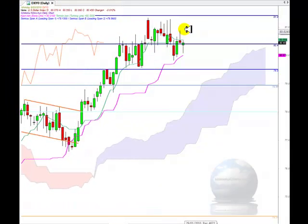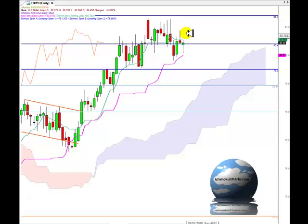Welcome to the IchimokuCharts.com daily analysis for the US Dollar Index for Monday, March 8, 2010.